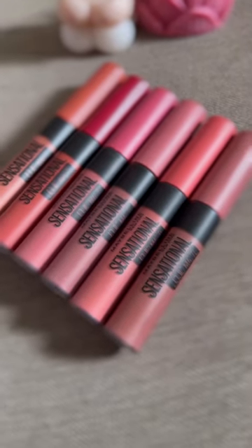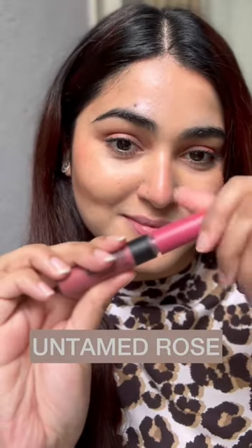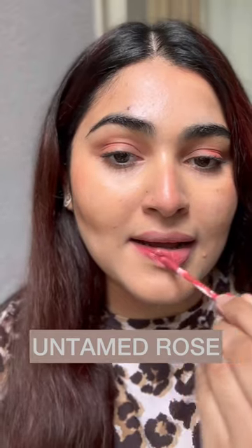Swatching a few best-seller sensational Maybelline lipsticks for you. The first shade is Untamed Rose, a very subtle coral pinky shade.